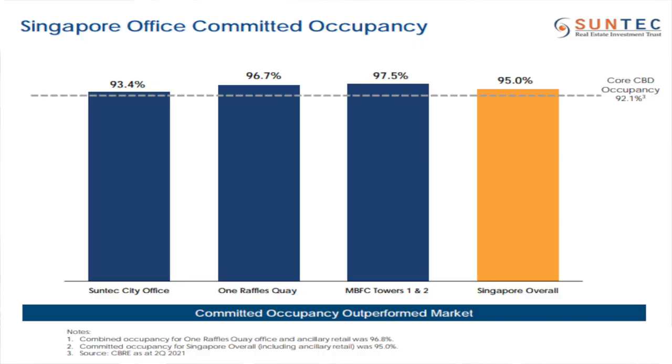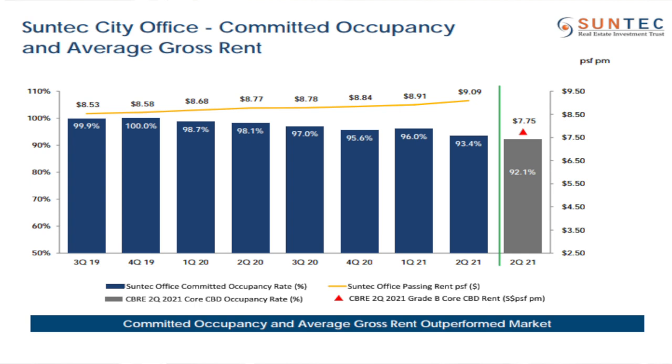The first thing to note is Suntec Office Towers' performance. If we pull out this chart, you realize that in terms of Singapore's office committed occupancy, Suntec City Office is now below the Singapore average. ORQ and MBFC Towers look to be okay, still above average. But Suntec City Office has been declining — every quarter dropping bit by bit, which is a little bit worrying.